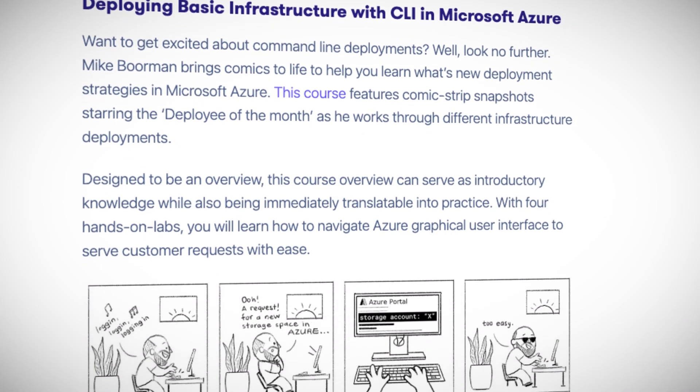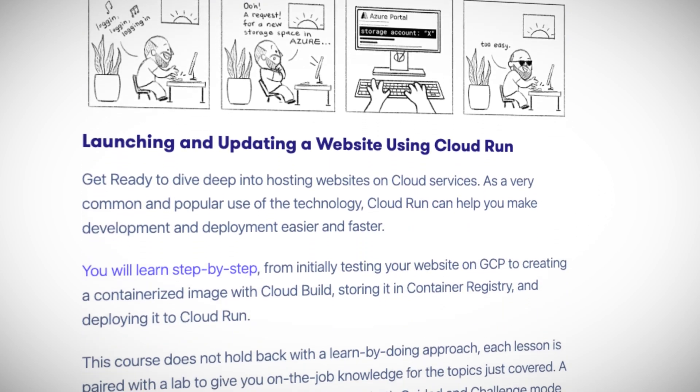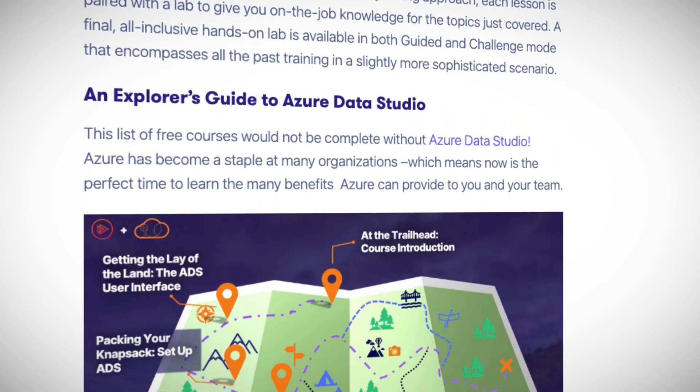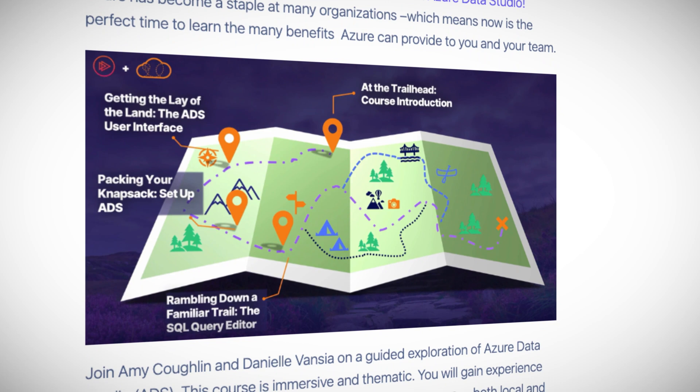If you are after some very different and engaging ways to learn about cloud computing, check out the Cloud Adventures on A Cloud Guru. And to sweeten the deal, five of these adventures are completely free forever. For example, deploying basic infrastructure with CLI in Microsoft Azure taught through comic strip snapshots, starring the Deployee of the Month, as he works through different infrastructure deployments. Or what about an Explorer's Guide to Azure Data Studio? You'll learn about data in Azure through A+ storytelling with a driving narrative, lively visuals, and background music. Check them out using the link in the description.